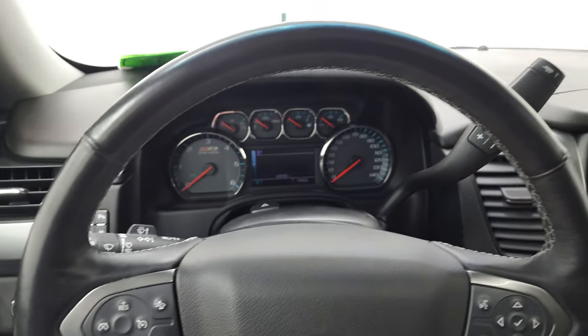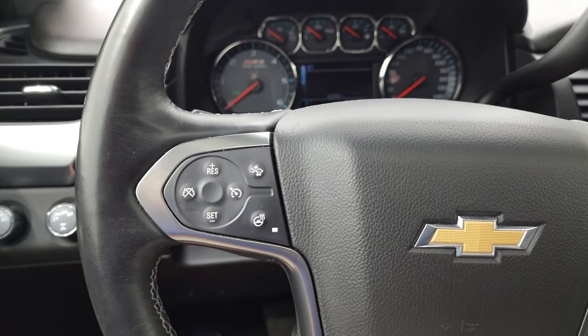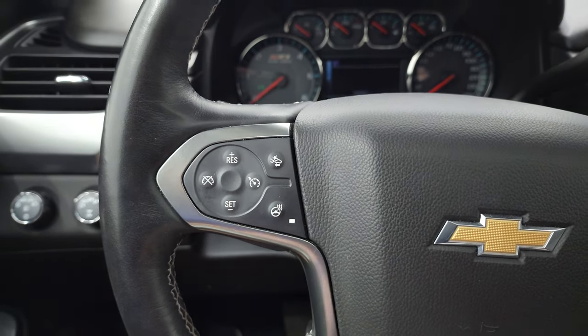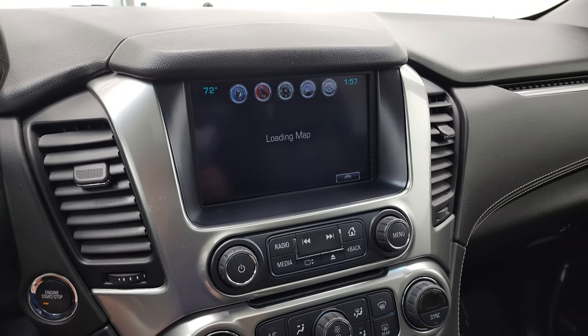It comes with the heated leather-wrapped steering wheel, Bluetooth and information center controls on the right, cruise controls, forward collision warning controls, and heated steering wheel controls on the left. This one comes with the Chevy MyLink radio.